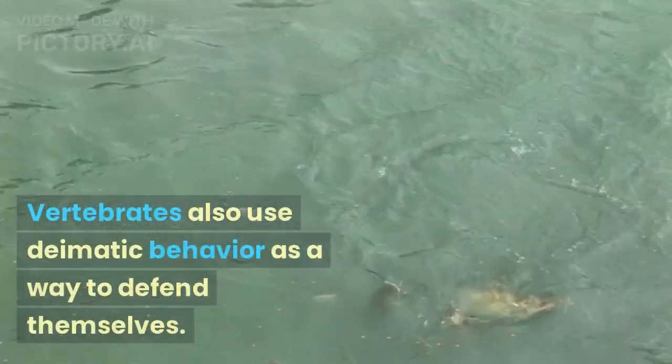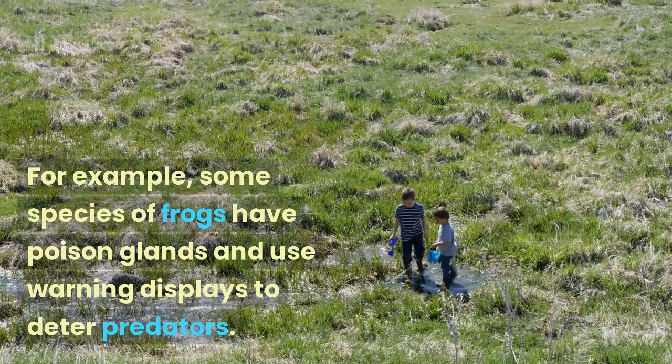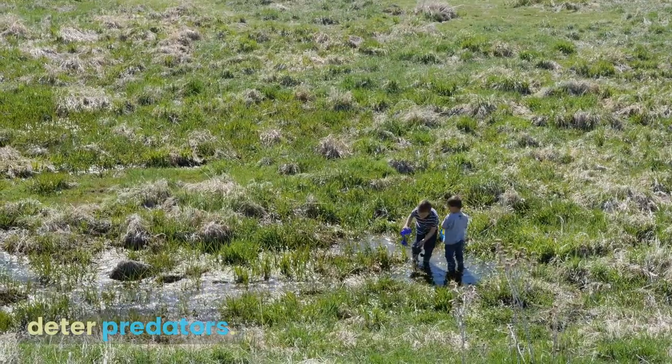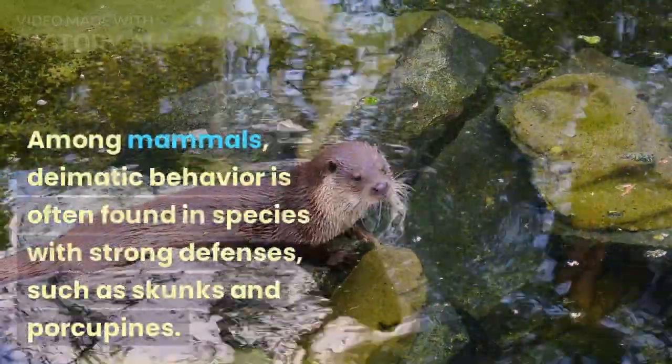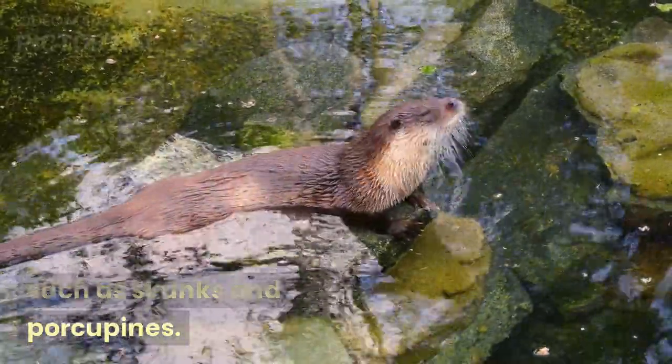Vertebrates also use diematic behavior as a way to defend themselves. For example, some species of frogs have poison glands and use warning displays to deter predators. Among mammals, diematic behavior is often found in species with strong defenses, such as skunks and porcupines.